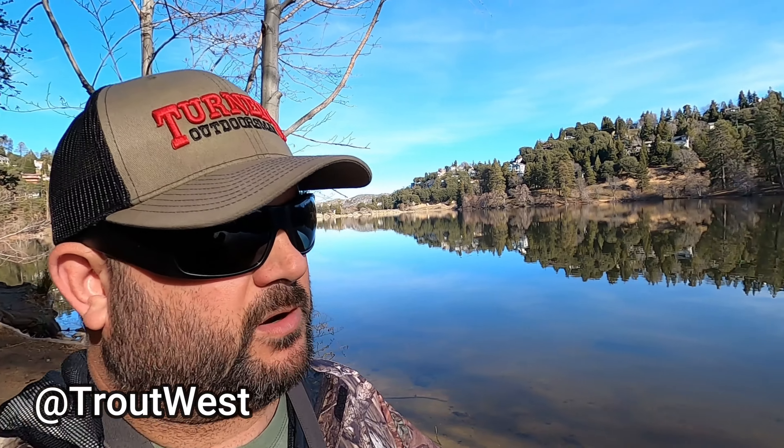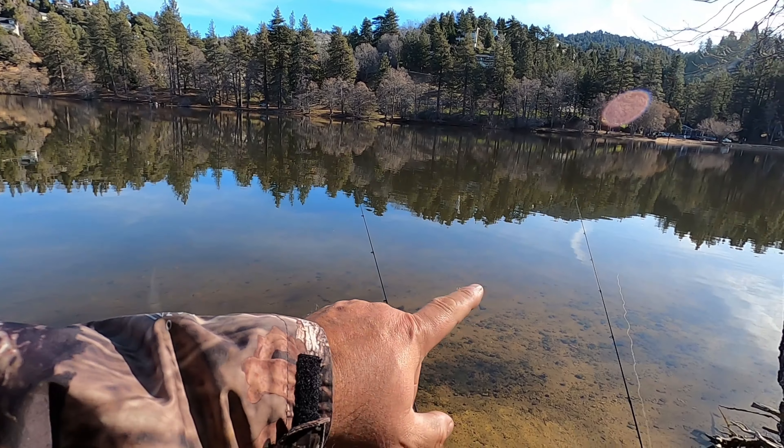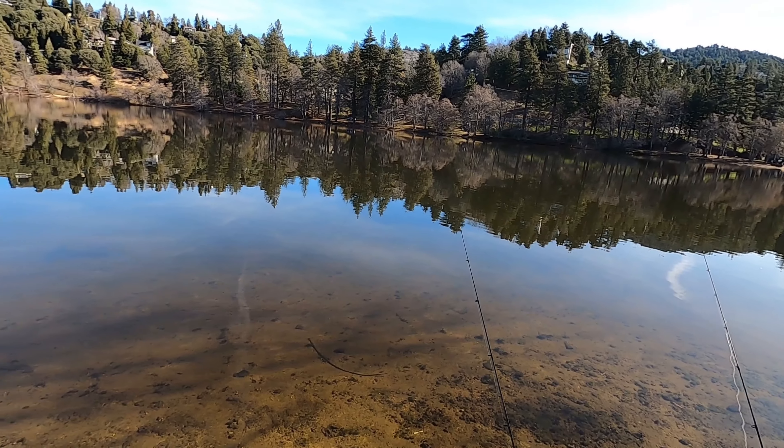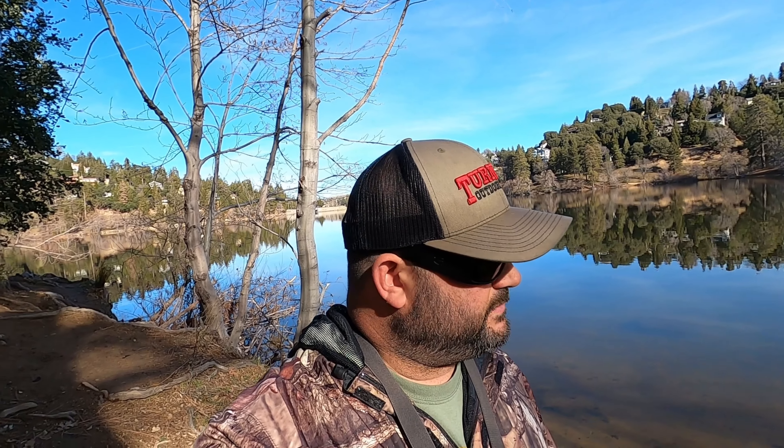We're out here at Lake Gregory, watching Trout West, fishing for state planted trout today. Got a couple of bait rods already casted out. It's going to be one of those days where we're not expecting anything big — just hoping to get into some of these state fish and check on the bite. It's been a long time since they planted a private plant here, so some of those bigger planted fish in the three to five pound range — I think it might be approaching a year since they put a fish that big in here.